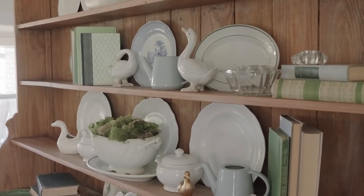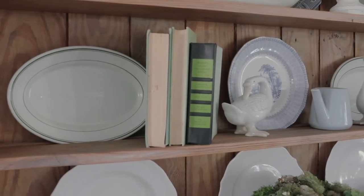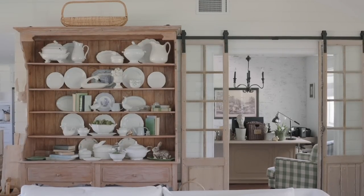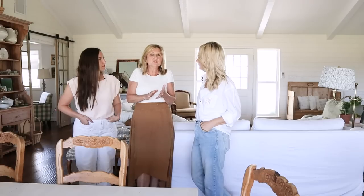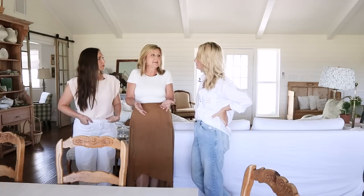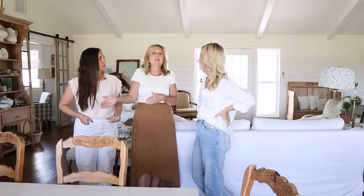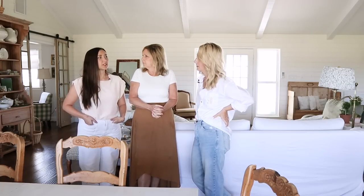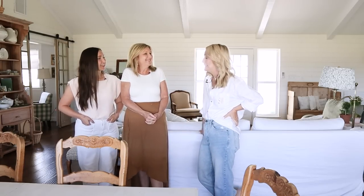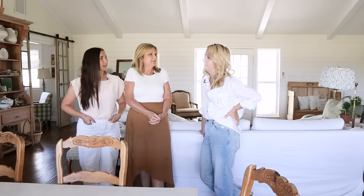Don't sell anything until you've moved! I learned that — I was going to do a massive purge in my last move and I almost sold a piece that ended up working perfectly. I always tell people: wait till you actually get in, and if it doesn't work then sell it. There is a place for that hutch in the new house — I just don't know if it's going to be too much.